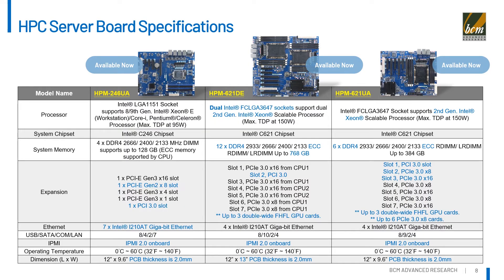This is the product comparison metrics of our available server motherboards. The first column, HPM246UA, is ATX form factor, providing seven LAN ports and rich PCIe expansion slots. The middle column, HPM621DE, is extended ATX form factor, supporting two second-generation Intel Xeon processors, with 12 DDR4 DIMM slots supporting up to 768 GB system memory. The right column, HPM621UA, is the balance between the previous two — supporting one second-generation Intel Xeon processor in ATX form factor. Six DDR4 DIMM slots support up to 384 GB system memory, with seven PCIe expansion slots, three of which support double-wide GPU cards, same as HPM621DE.